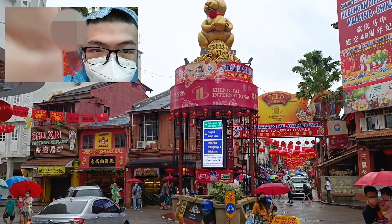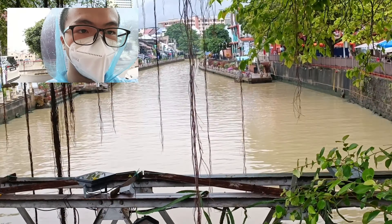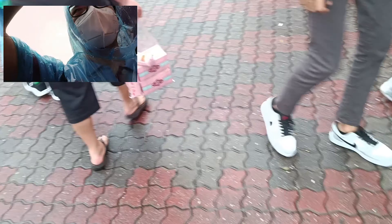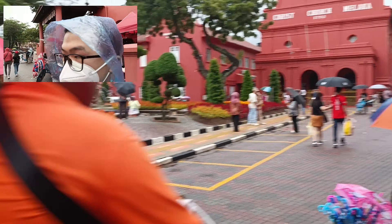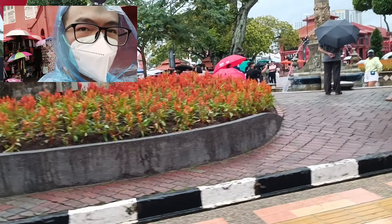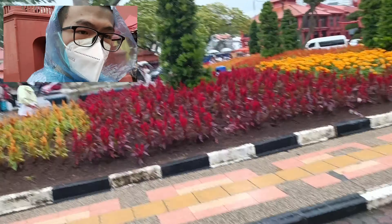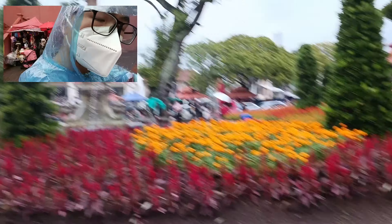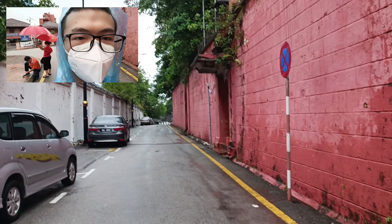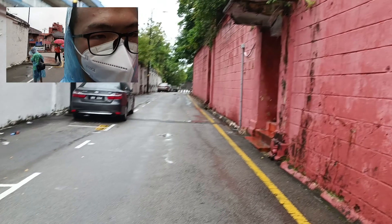Alright, this is the river of Jonker Walk — a bit dirty. Now it's 5:30 PM. Basically we have already visited almost two tourism places and it's time to head back. Because time is running out, we need about one to two hours to get back. We are going to find our vehicle which is parked far behind. I hate the rain.